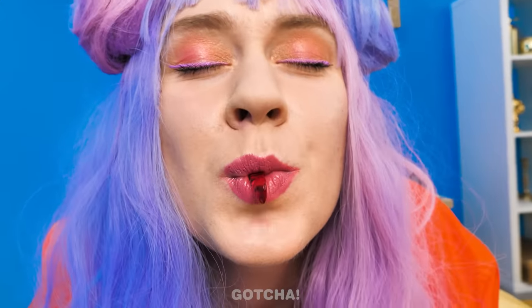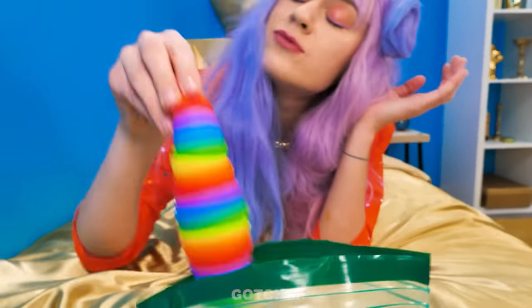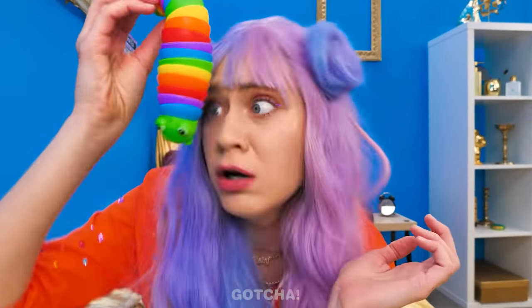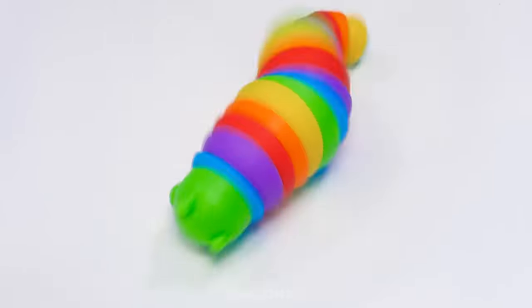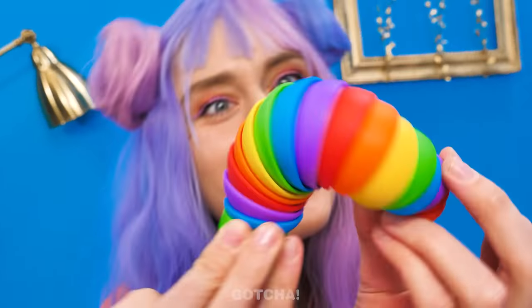I love worms for snacks! Oh phew, it's just a gummy worm! Wait, this isn't candy? Ever seen a dancing worm before? This is actually so fun!